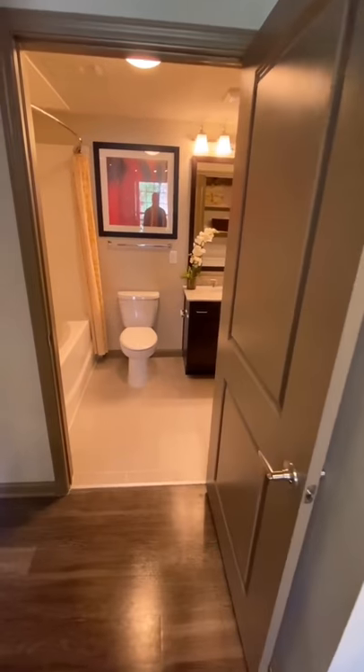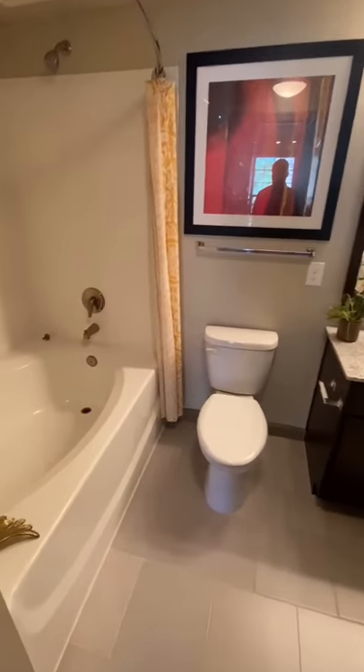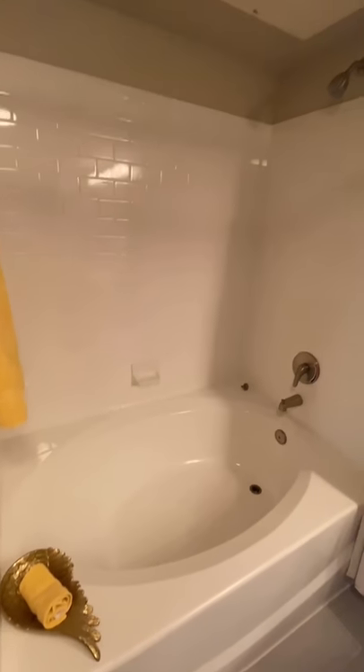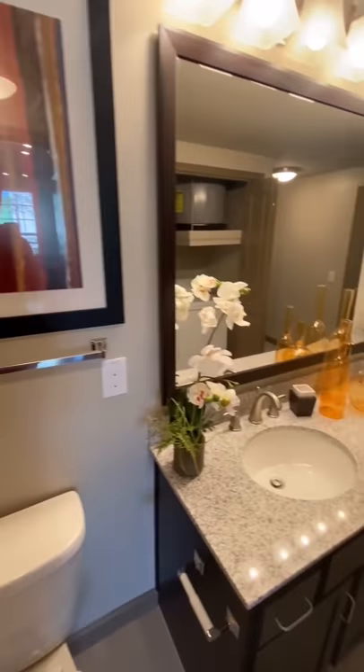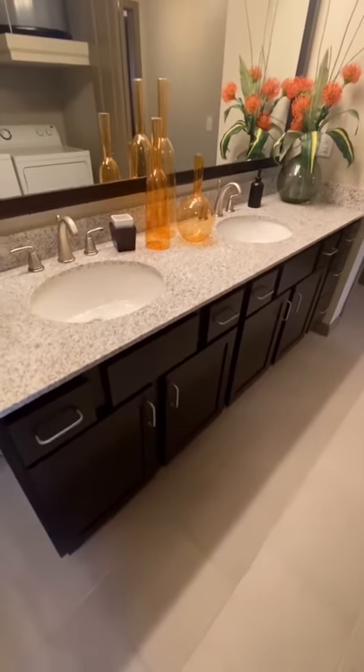Right off the kitchen is the guest entrance to your master bathroom. This bathroom offers a garden-style tub and shower combo. It also offers a double vanity with custom cabinetry, granite countertops, and nickel finishes.